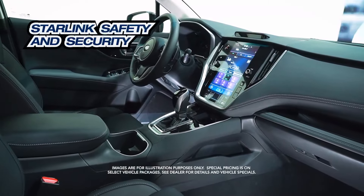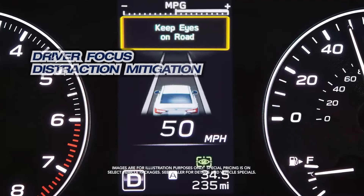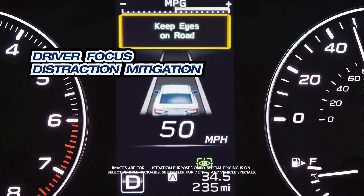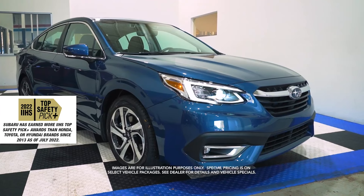Starlink safety and security, built-in Wi-Fi, driver-focused distraction mitigation, an IIHS top safety pick, and more.